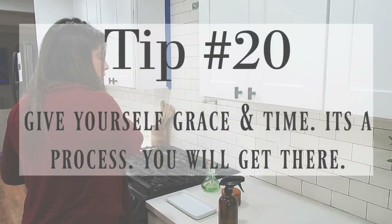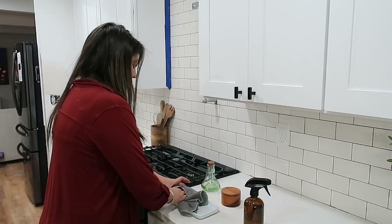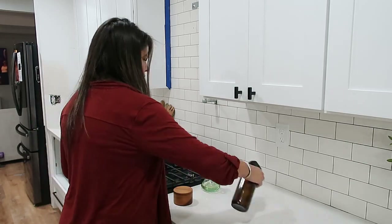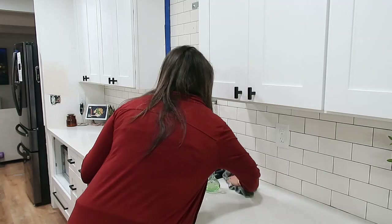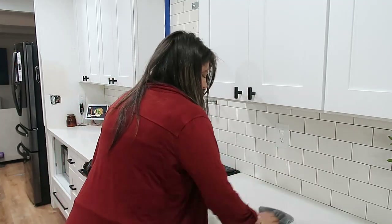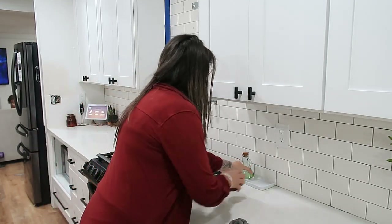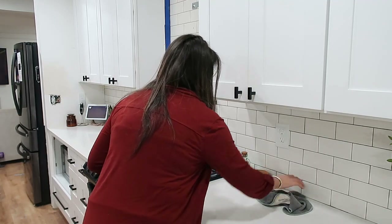Tip number twenty — the last tip — is to give yourself grace and time. It is a process and you will get there. I've been wanting to do this for so long and I'm so happy it's finally coming together. You'll have moments of 'what am I doing?' but I promise, once you have this minimalist look, you're going to love it and it's possible. Now we're all done, so I'm going to open each cabinet and explain what's going on — sometimes voiceover doesn't give me enough time to explain.